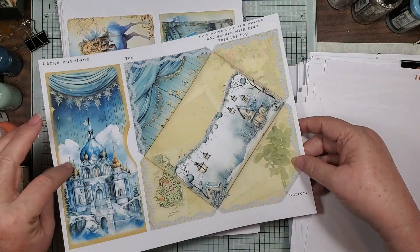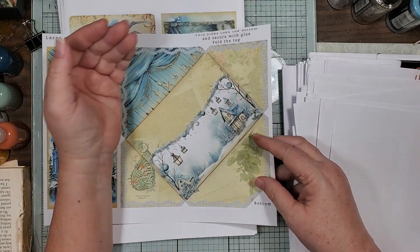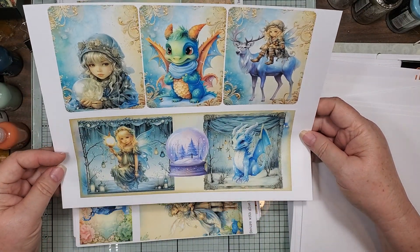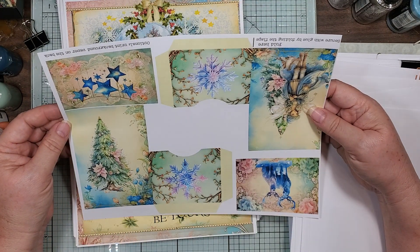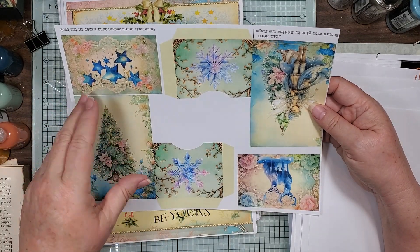Look at this envelope — that reminds me of Gatlinburg! Look at these — another one of those fold taggy pocket thingies.